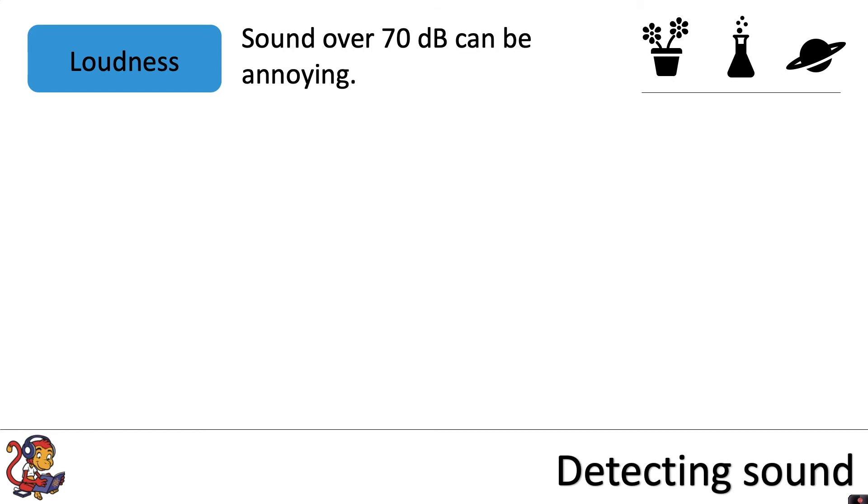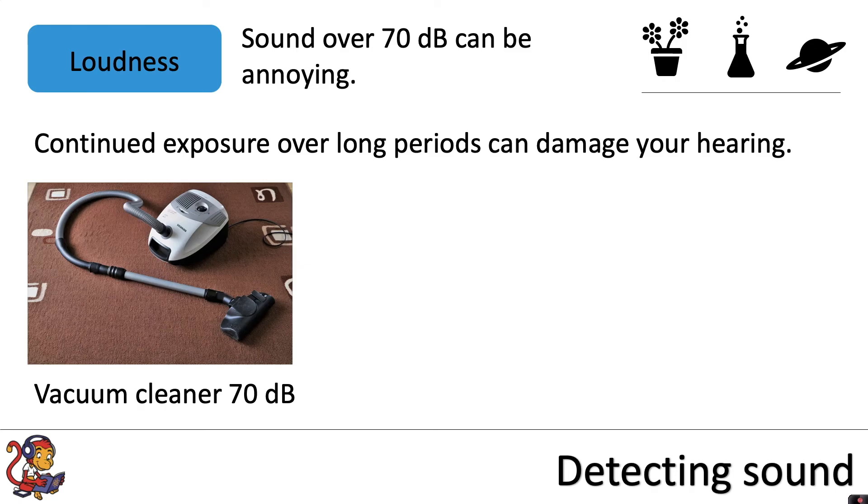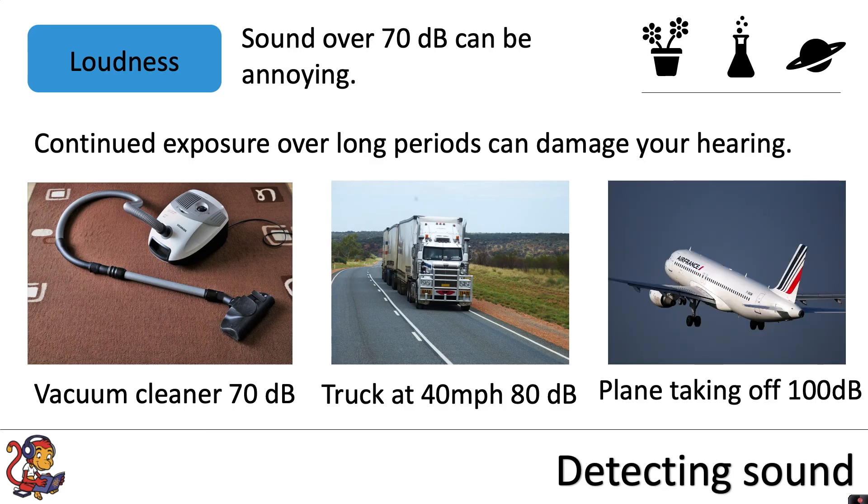Sounds over 70 decibels can be annoying and continued exposure over long periods can damage your hearing. A vacuum cleaner can be around 70 decibels, but going beyond that, a truck at 40 miles an hour would be around 80 decibels — 10 times louder. A plane taking off can be around 100 decibels, so that would be 100 times louder than the truck.